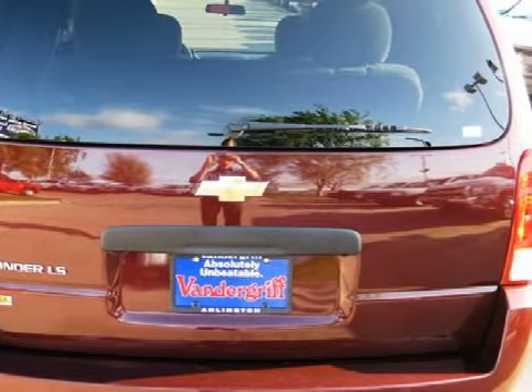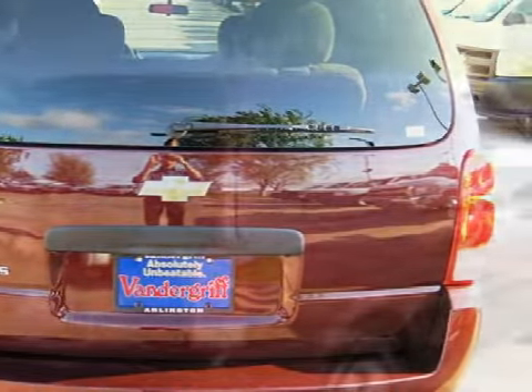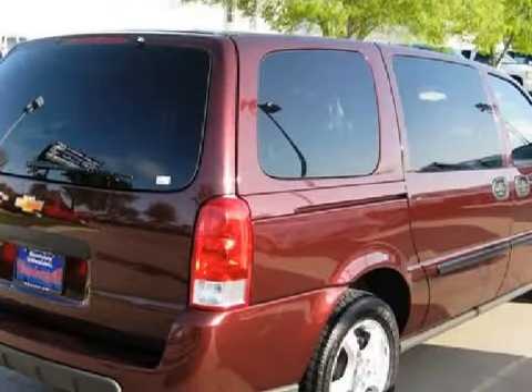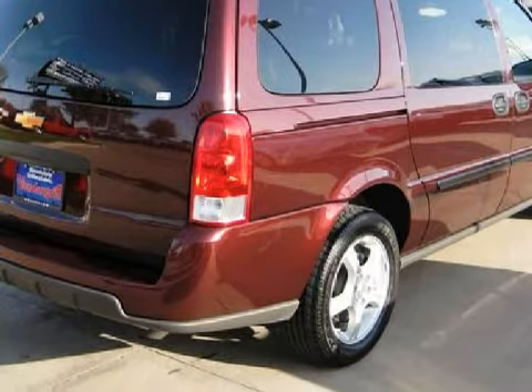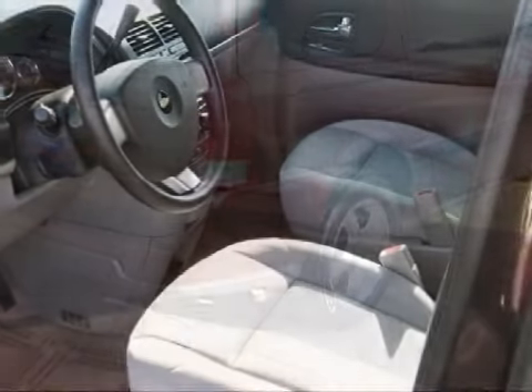Carfax estimates that this vehicle has had one owner, and for your comfort this van has an online information system and a ventilation system, and it also qualifies for the Carfax buyback guarantee.